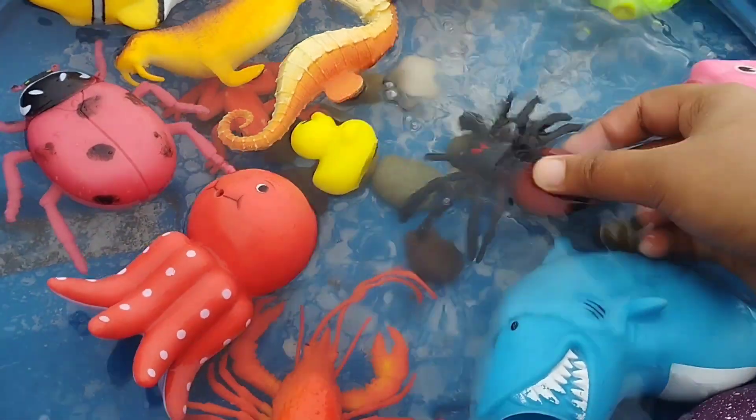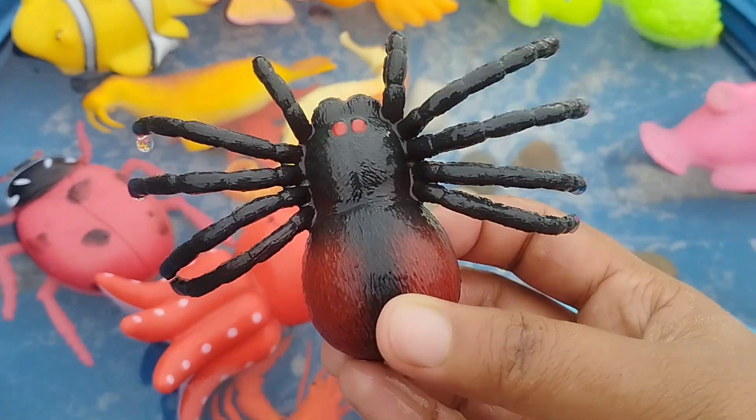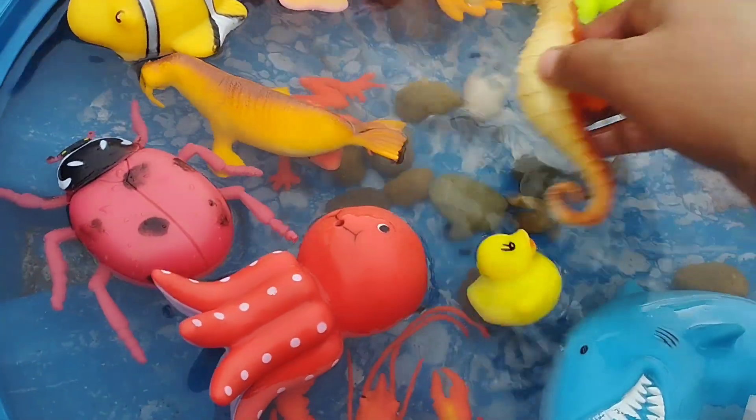The next one is a spider. A spider is an insect. This is a spider.